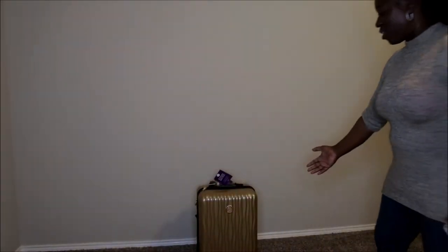Hello, happy people! I'm back with another video. Today I'm bringing you a different type of video. I recently purchased a new piece of luggage and I wanted to show you all what it is, because I'm getting ready to travel out of town. This is the luggage right over here.